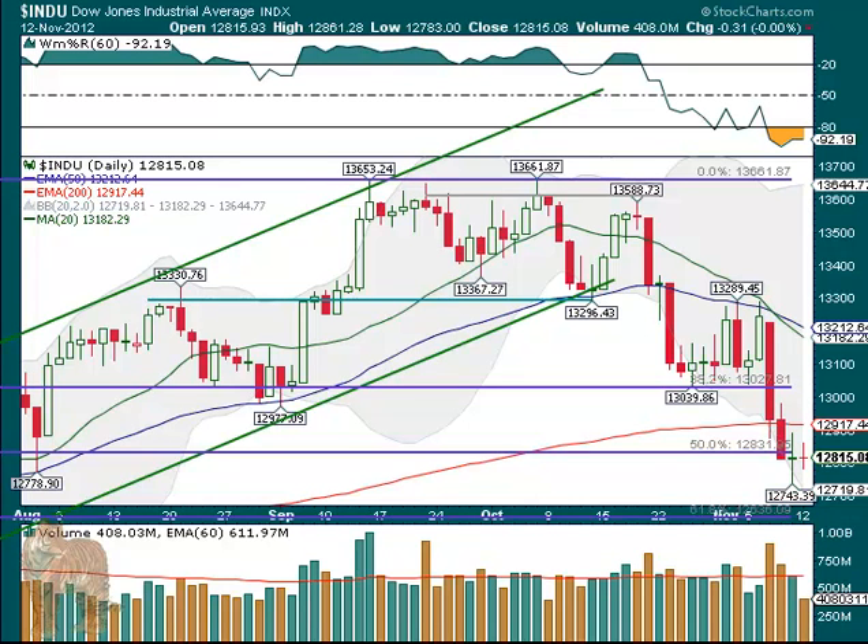Hello, it's Tuesday, November 13th, and the markets on Monday — well, you can see, look at this close. The Dow was down 31 cents, and it's pretty rare that you close that flat.